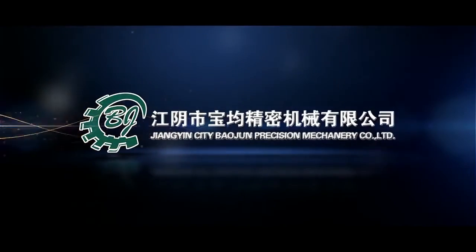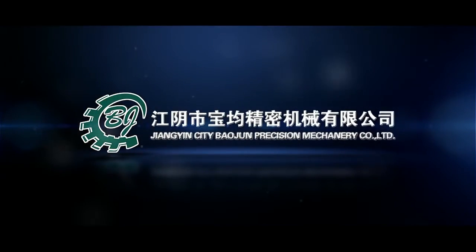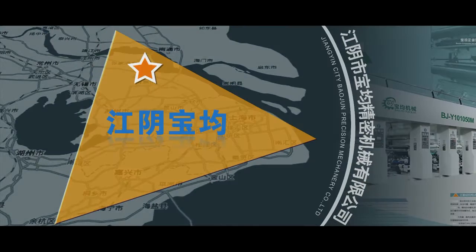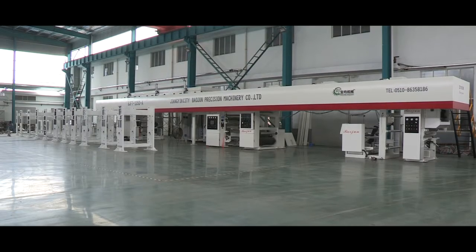Baojun Precision Machinery is well located in Gushan Town, Zhanggyin City, Jiangsu Province. From the map, you can see our company is north to Zhangjiang River and south to Taihu Lake, east to Shanghai and west to Nanjing City.